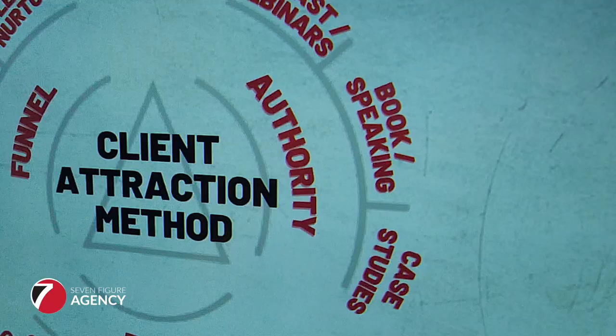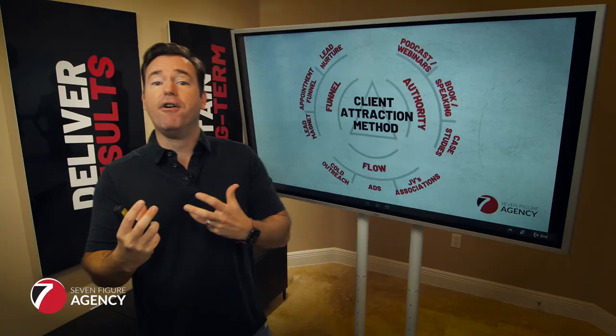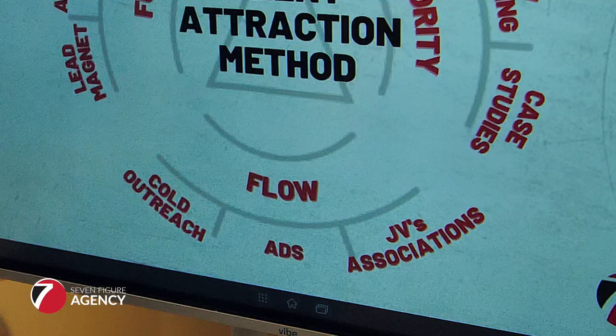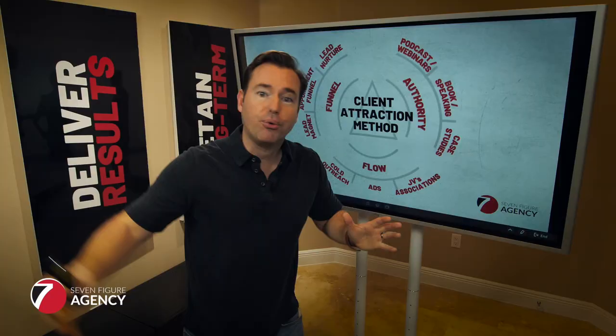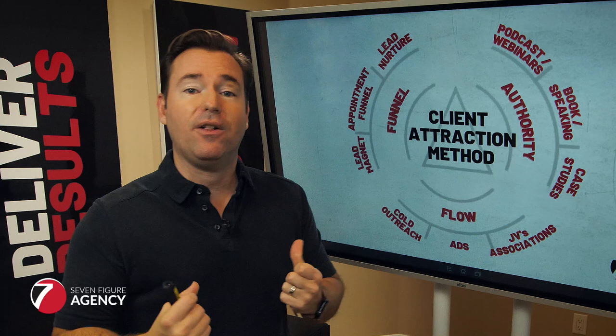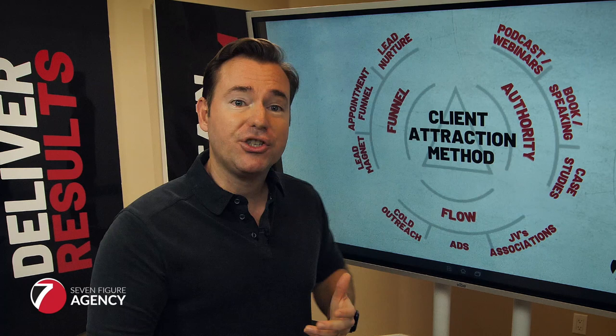Second is you want to build some authority. If you've got a funnel and people are coming in but they don't already look at you as somebody that knows what they're doing, understands the niche, and has proven results, you're going to struggle. You'll have high resistance once they get on that meeting link or on the phone. Third, we've got to have flow — once you've got a good funnel and authority, we need the process to put people into the top of that funnel on a consistent basis. I'd love to hear in the comments: is your deficiency the funnel, the authority, or the flow?